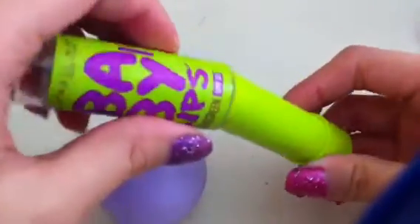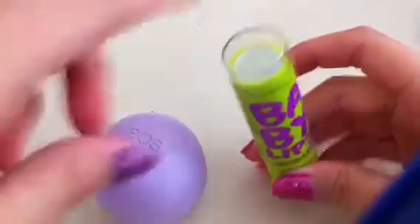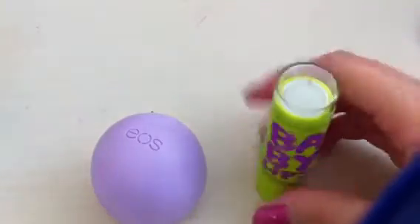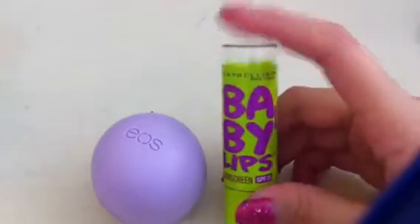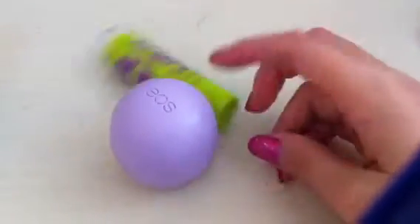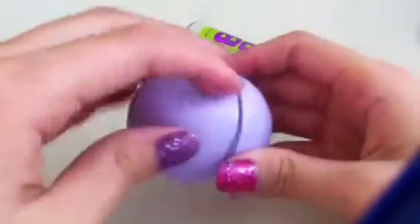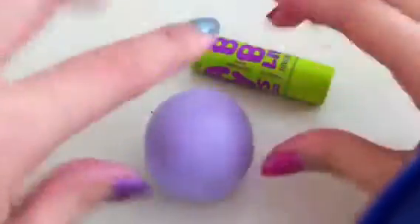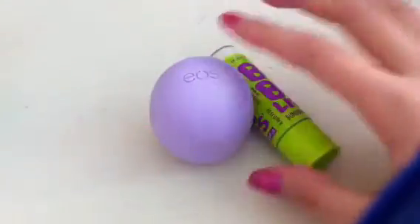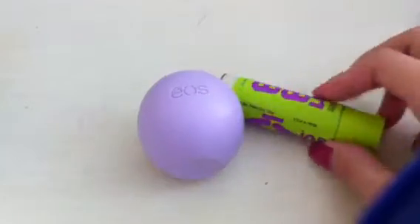Baby Lips has a smell too, but if you want sunscreen I would prefer Baby Lips, since EOS doesn't have sunscreen. This is how EOS looks, and if you don't like this kind of really big ball-shaped lip balm, then you would want the Baby Lips one.